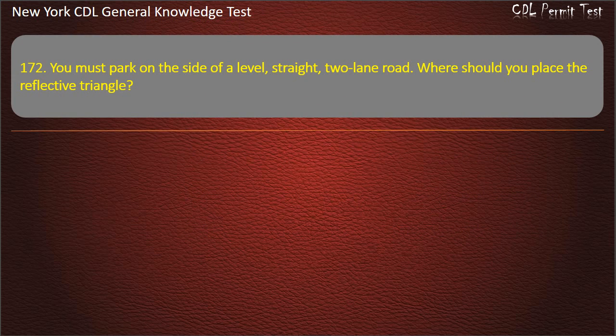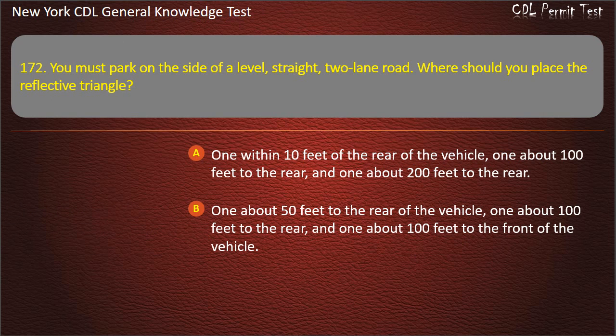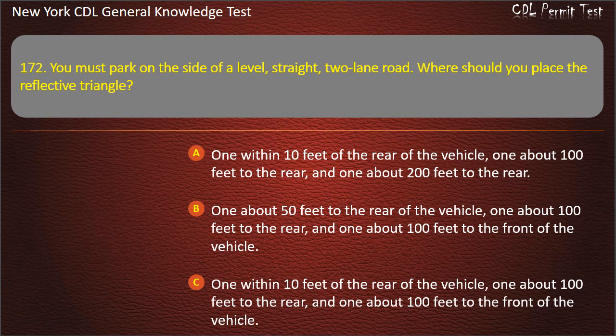Question 172. You must park on the side of a level, straight, two-lane road. Where should you place the reflective triangle? One within 10 feet of the rear, one about 100 feet to the rear, and one about 200 feet to the rear. One about 50 feet to the rear, one about 100 feet to the rear, and one about 100 feet to the front. One within 10 feet of the rear, one about 100 feet to the rear, and one about 100 feet to the front. Answer: 1 within 10 feet of the rear, 1 about 100 feet to the rear, and 1 about 100 feet to the front.